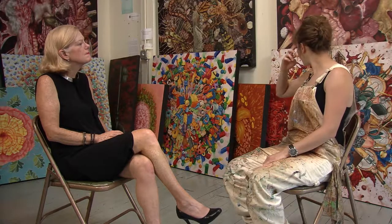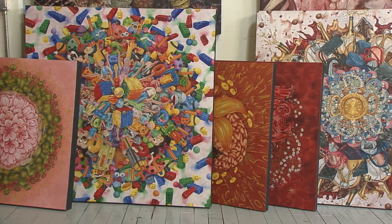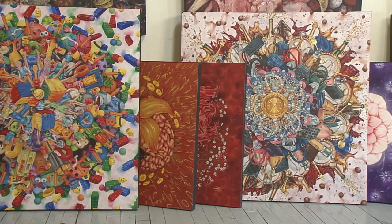I guess this one is probably my favorite series — the luxury goods and the toys and the food and drugs and guns. That one was taking a look at what it's like to live in a world where everything comes at a price. The series is called For Display Only.